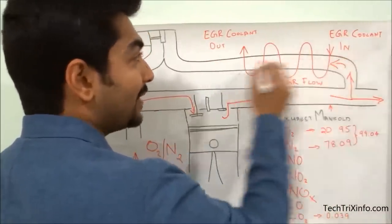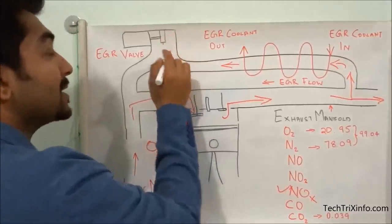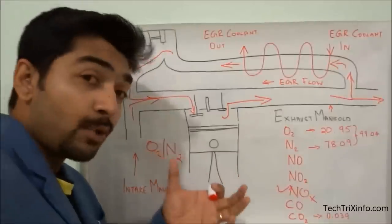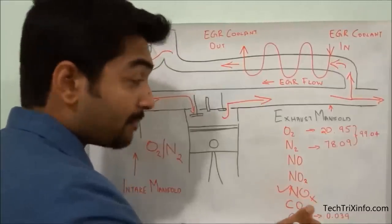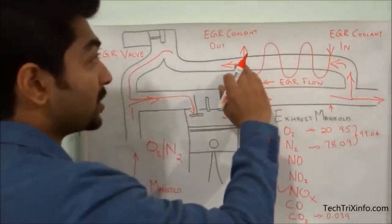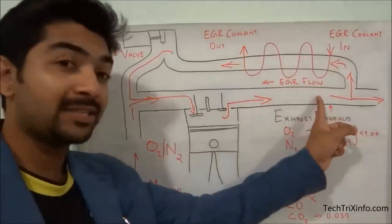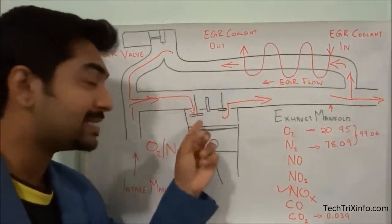Some of the exhaust goes outside toward the atmosphere, and some gets rerouted through the EGR cooler. Through the EGR in and EGR out, the cooled exhaust then flows back into the inlet manifold stream. The EGR valve opens when it gets back pressure from the car exhaust, rerouting some exhaust gas — including nitrous oxide, nitrogen dioxide, and carbon dioxide — through the EGR cooler and back to the inlet manifold.